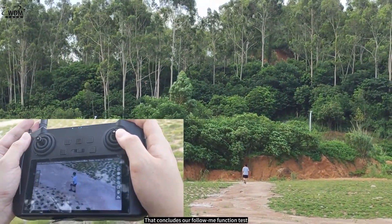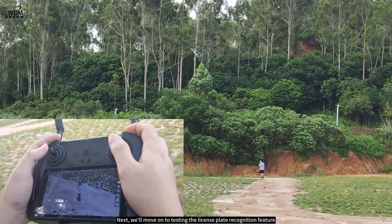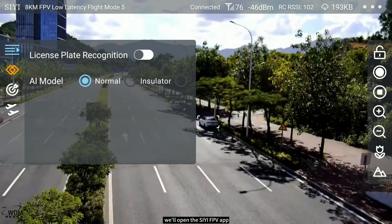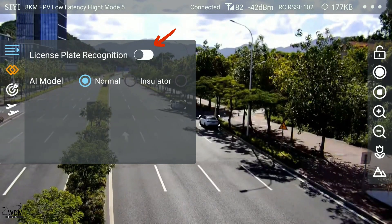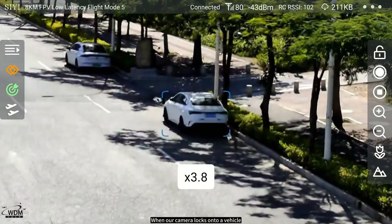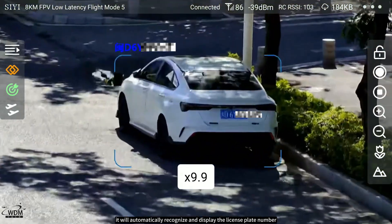That concludes our follow me function test. Next, we'll move on to testing the license plate recognition feature. We'll open the CE FPV app and tap the first icon on the left to activate the license plate recognition function. When our camera locks onto a vehicle, it will automatically recognize and display the license plate number.